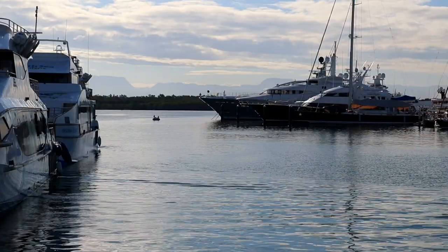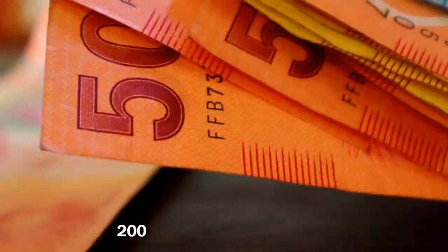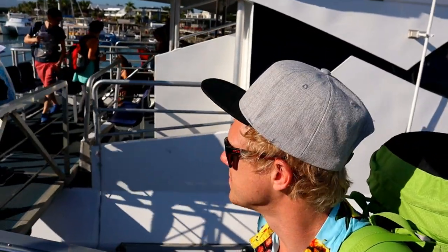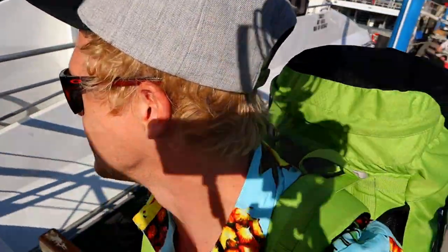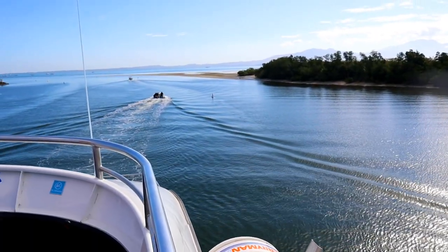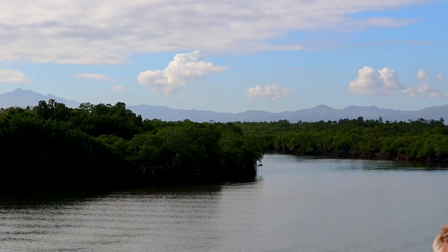If you want to go on a one-day overnight trip you have to pay about 200 Fiji dollars per day, which includes breakfast, lunch and dinner. We decided to go on a hop-on hop-off 12 days 11 nights trip which cost us 2,300 Fiji dollars.